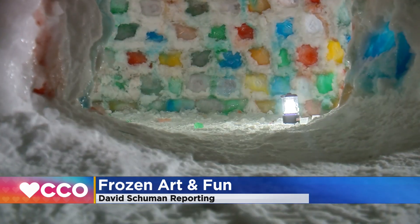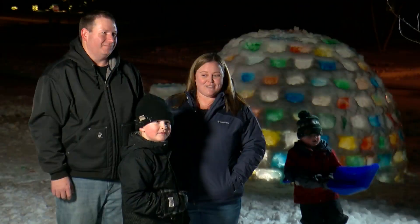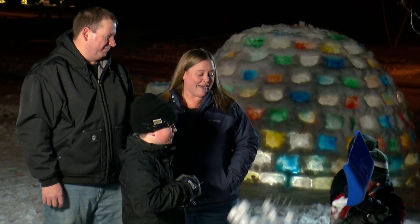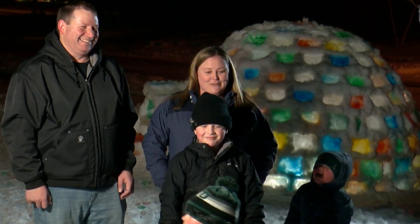What kid wouldn't love this in their front yard? And what kid wouldn't love to have parents like Ashley and Ryan Thorsen? To keep three boys occupied and entertained takes some creative doing sometimes.